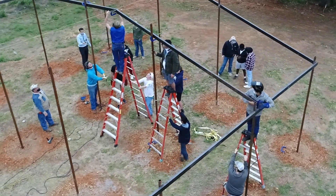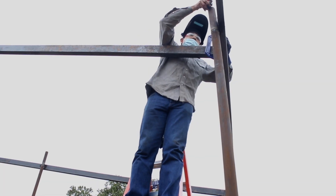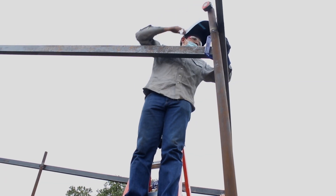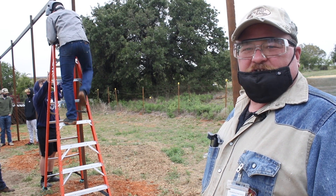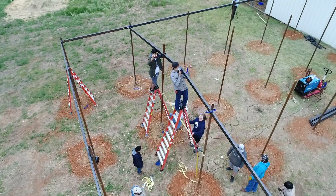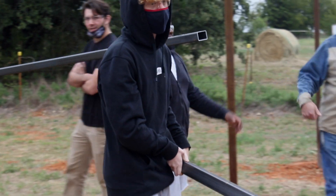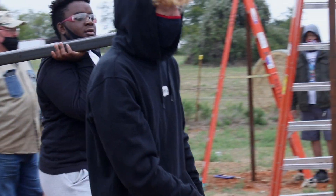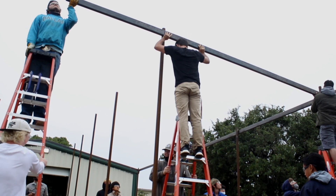Once I get out of high school and graduate, this is what I want to do, and this helps me a lot with learning and getting a head start mainly. When they go out and apply for jobs and their future employers ask what kind of experience they have, they can put on a resume that they helped build a pole barn for our ag teachers.